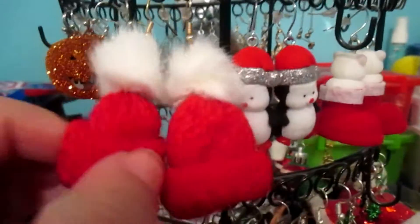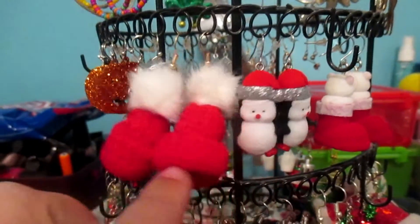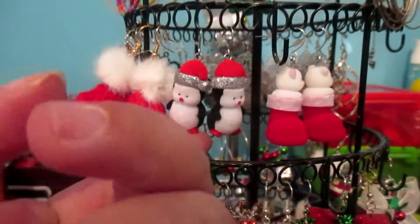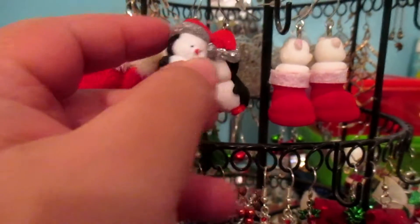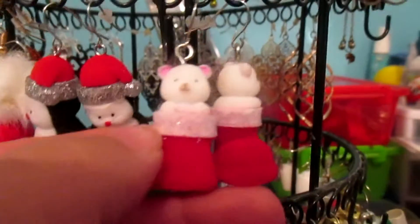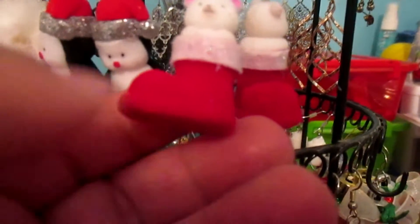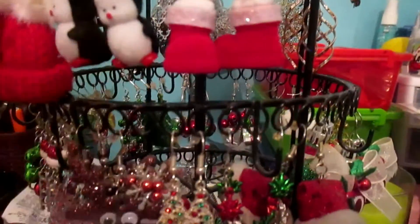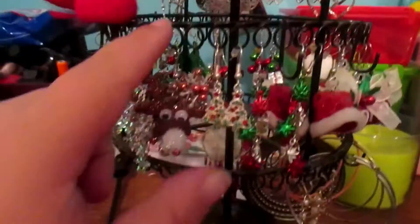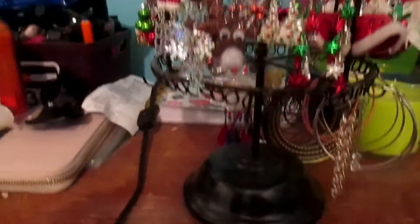Now back up to tier three — or two, depending on which way you're going. We've got these cute woolly red and white hats, then these adorable penguin wearing santa hats, and I don't know what these are — I keep calling them mice but my mom thinks they might be kitties in santa boots. These are so soft, they're like velvet. So that's it for this tier.